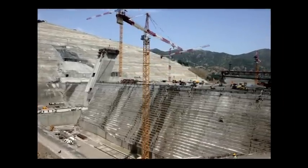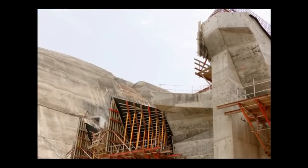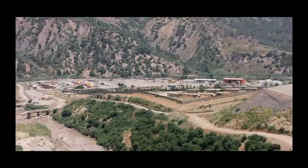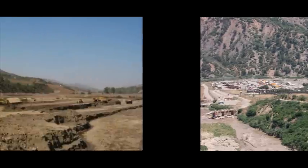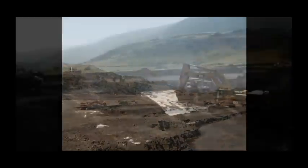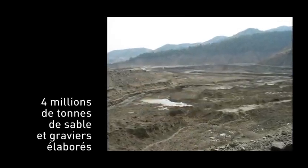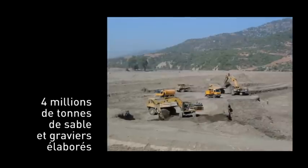Pour ce projet complexe et impressionnant, des dispositions exceptionnelles ont été mises en place. Au niveau de la préparation du chantier, comme sur tout grand ouvrage, et plus particulièrement sur un barrage qui demande de lourdes installations et de lourds investissements, il faut que cette préparation soit particulièrement soignée et poussée le plus loin possible. Razel a ouvert quatre exploitations d'alluvions dans le lit de l'Oued. Objectif : extraire les près de 4 millions de mètres cubes de matériaux bruts nécessaires à l'élaboration du sable et des graviers pour la fabrication du béton.